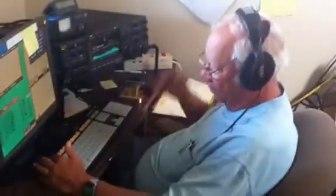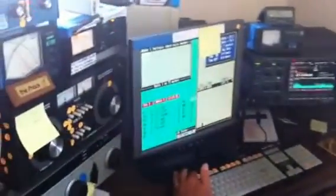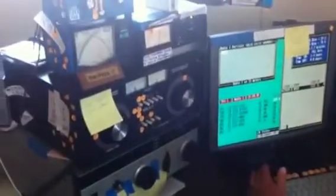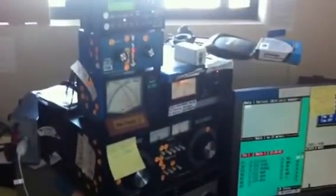Station one is the CW station. We have K6ZH operating there — say hi, you're on camera. He's running an ICOM 7800, using CT for DOS. Yes, there are still DOS programs that work fine for Field Day, and no amp, no antenna tuner.